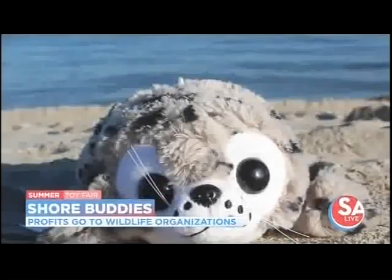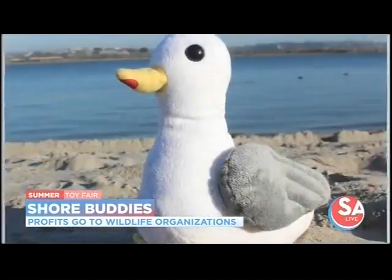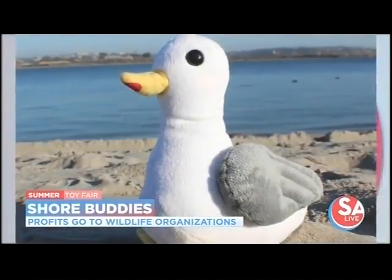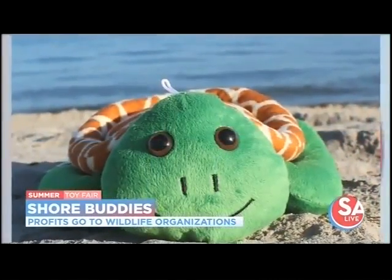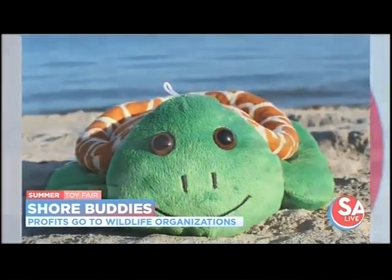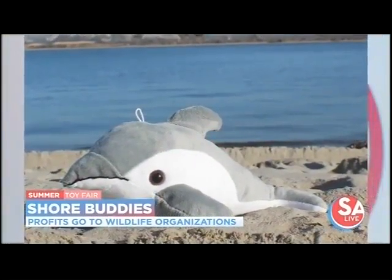Lastly, we have Shore Buddies — another set of adorable plush toys. They come in really adorable sea creatures; we've got Finn the Dolphin here, and he's got a squeaker inside. The cool thing is that they're made from recycled water bottles — each one is made up of about six bottles, so it's sustainably designed. A 100% portion of the profits also go to wildlife organizations that are suffering in their usual funding at this time.